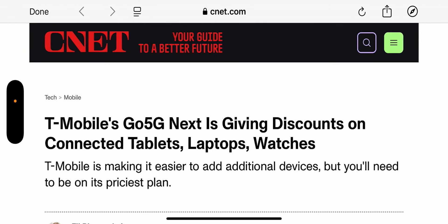Hey, what's going on everybody? This is Tyrone back with TechLife. Great article here from Eli Blumenthal over at CNET. I'll leave a link to it in the description so you guys can check it out.